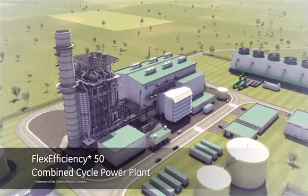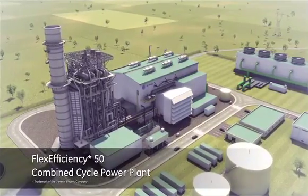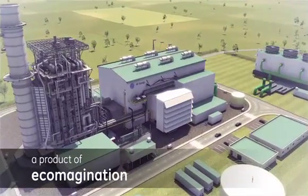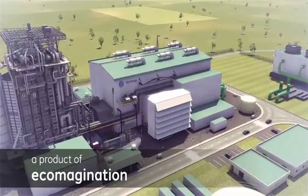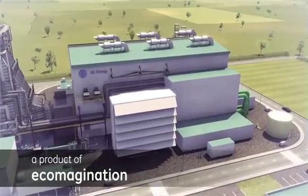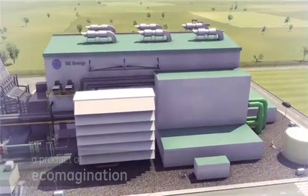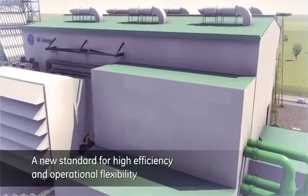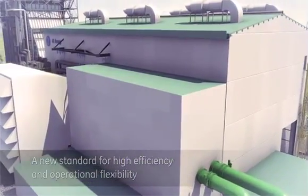GE Energy has developed the new FlexEfficiency 50 combined cycle power plant, a product of eco-magination, to respond to the world's current and evolving energy production demands. Drawn from GE's proven F-class legacy, this advanced single-shaft platform features an innovative total-plant approach that defines a new standard for high efficiency and operational flexibility.